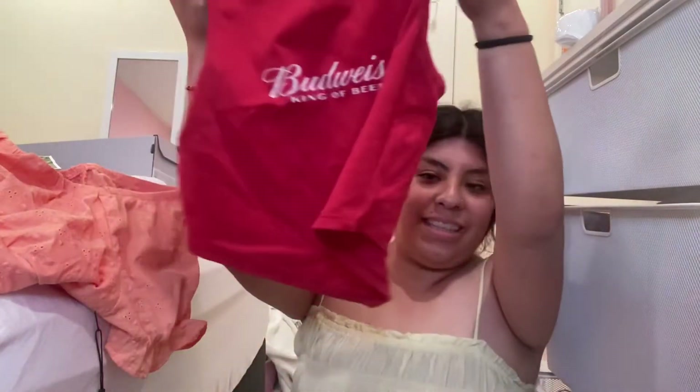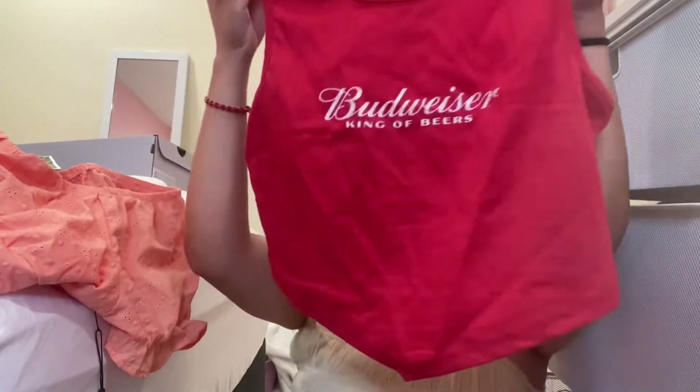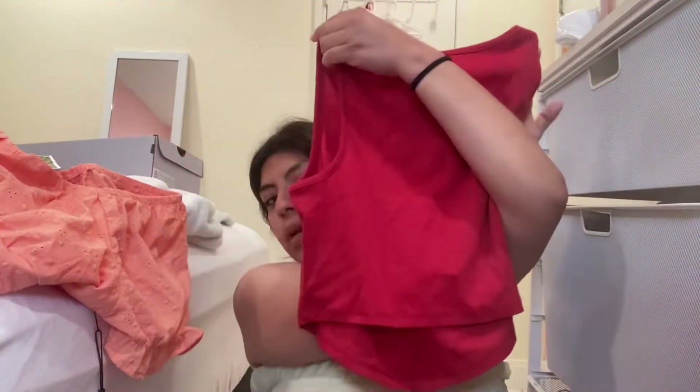I also went to Brandy Melville. I got this cute shirt for $13.99 — look how cute it looks, so cute, and it ties. Perfect for the hottie belt. Then I also got this shirt — it just says Budweiser and it's like lower but crop at the same time, so it's gonna look cute. It was $7.99.